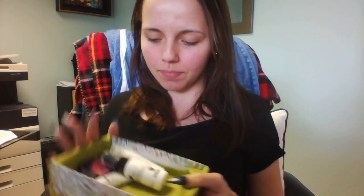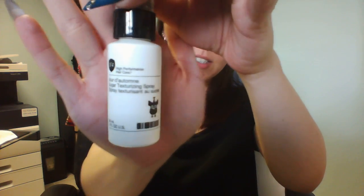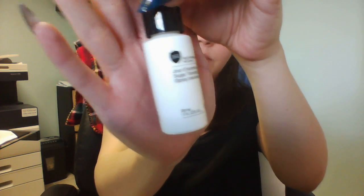All right, so here's the box — a lot of small products this month, but let's see what we have. First off I see a sugar texturizing spray. I'm assuming this is to help with giving volume to my hair.